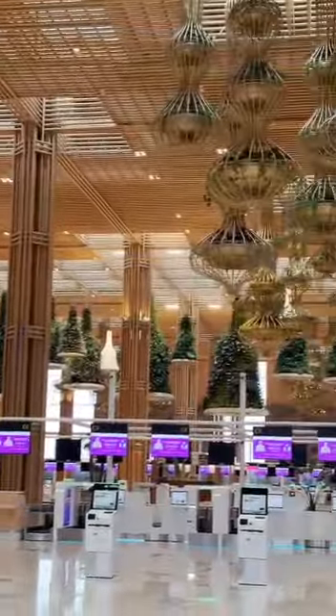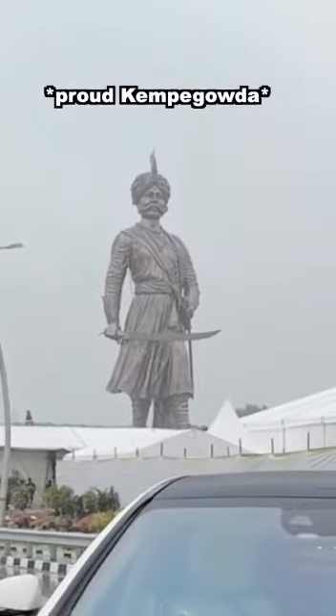We really can't wait for the new terminal to open, because this is going to be the best terminal in India without a second thought.